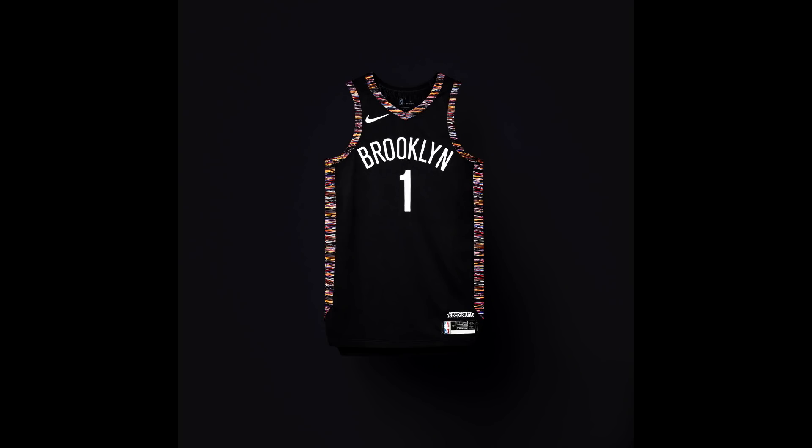For the Brooklyn Nets, the jersey is inspired by Biggie Smalls, born and raised in Brooklyn. It features side panels of multi-colors representing the artistic styles he brought to the mainstream. On the bottom right it says 'Bed-Stuy,' the neighborhood in Brooklyn where Biggie grew up. It's a really cool jersey that works very well for the Brooklyn Nets.